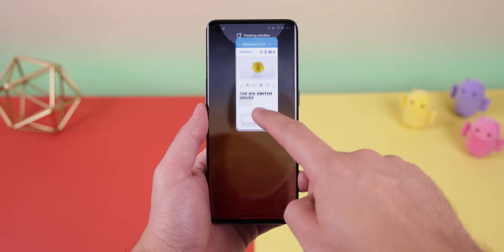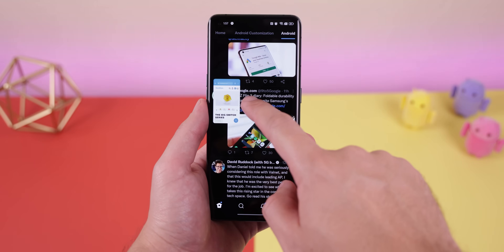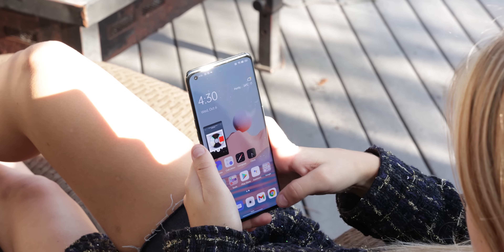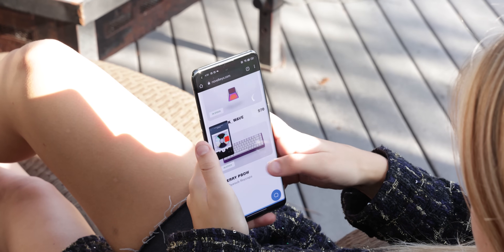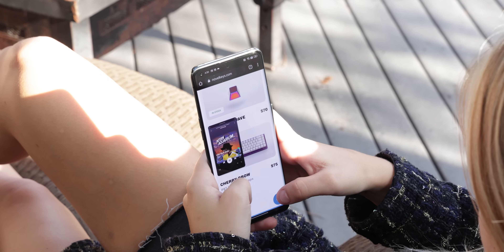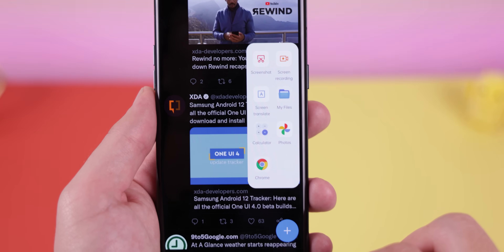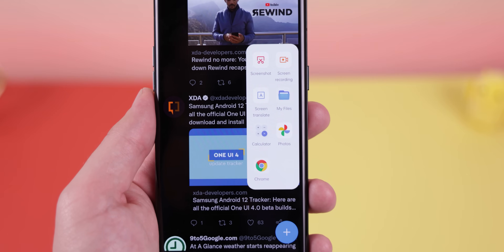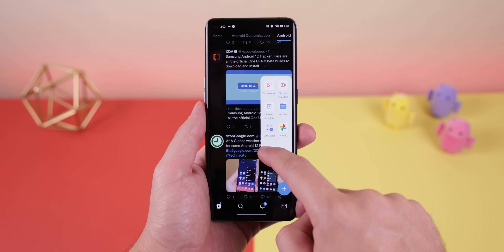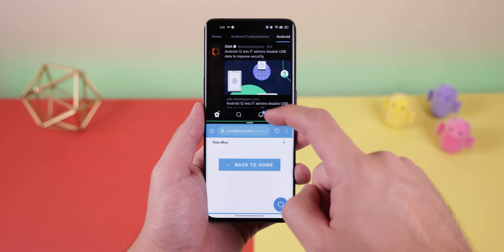Another neat feature is called FlexDrop. It lets you turn almost any app into a floating window by simply swiping it to the top of the screen — much quicker than going into the Recents menu. When you launch the app into a window, it starts as a miniature version so it doesn't get in the way, and you can resize it by dragging its corners. There's also a new smart sidebar you can slide in from the edge of the screen to do contextual actions, launch specific apps, use Google Lens to translate what's on your screen, or drag an app out to open it in split-screen mode.